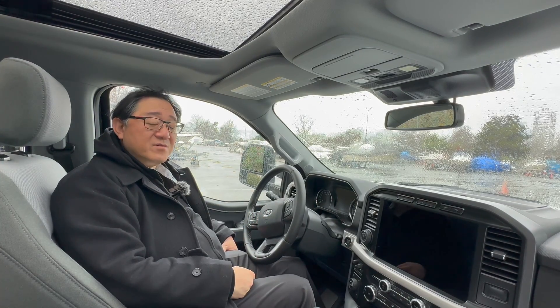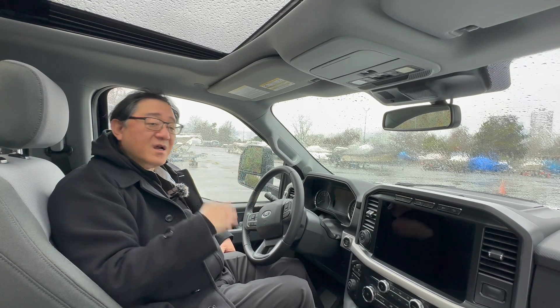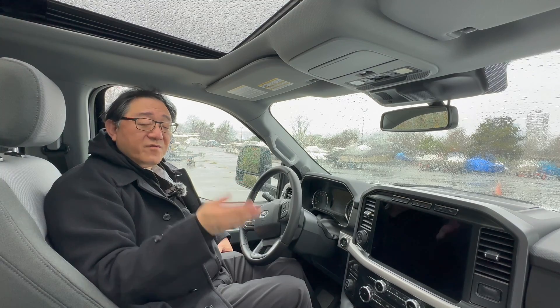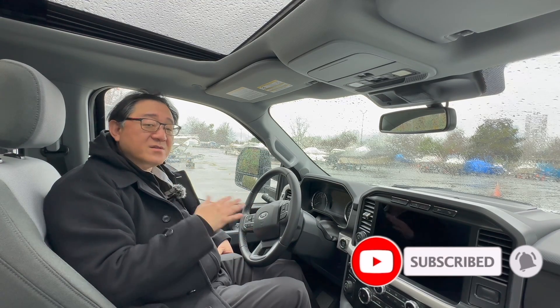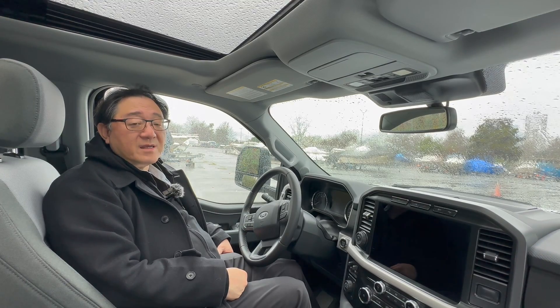I hope you enjoyed the video. Those are some interesting comparisons between three-quarter-ton and half-ton trucks — in this case the GM Chevy Silverado 2500 compared to the Ford F-150. If you learned something, give me a thumbs up and leave some comments. If you haven't done so yet, please subscribe as well. Until next video, signing off — thank you so much.